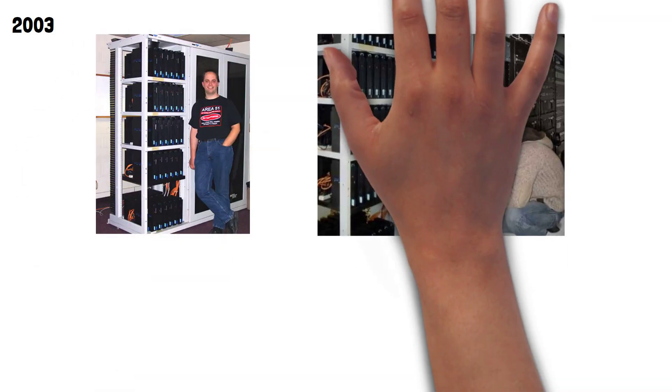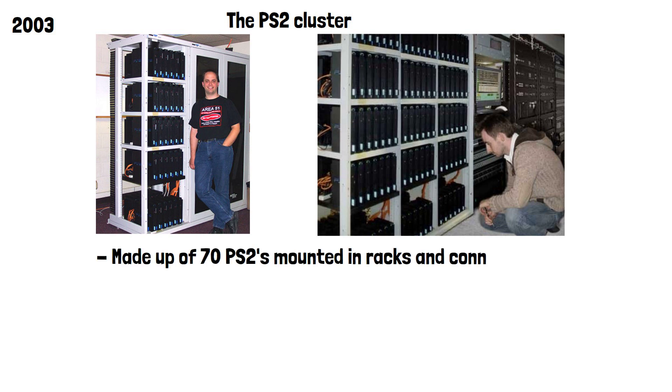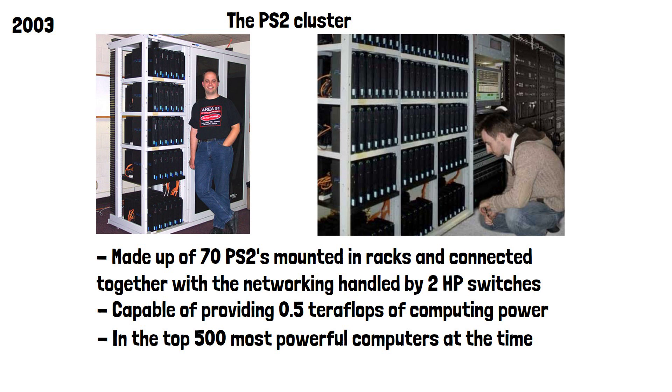In 2003, a team of researchers from the University of Illinois created a supercomputer known simply as the PS2 cluster. This was made up of 70 PS2s mounted in racks and connected together, with networking handled by two HP switches. The team theorised it was capable of providing 0.5 teraflops of computing power, which was quite a respectable number at the time and put it within the top 500 most powerful computers. This photo shows a member of the team standing with one part of the supercomputer.